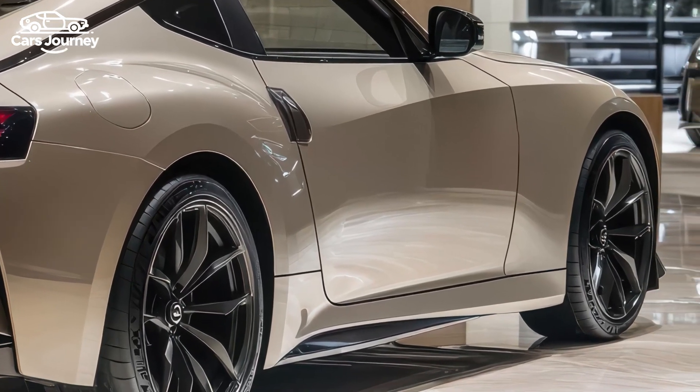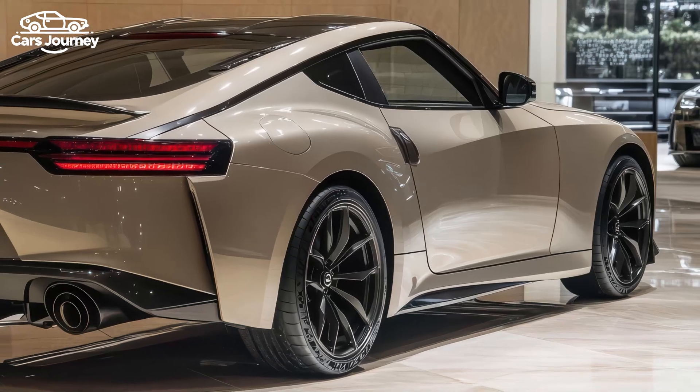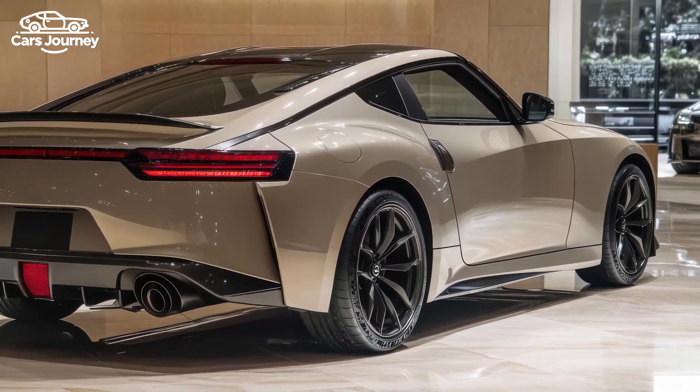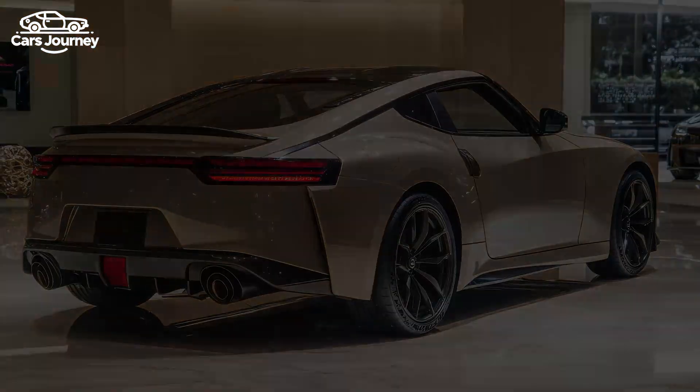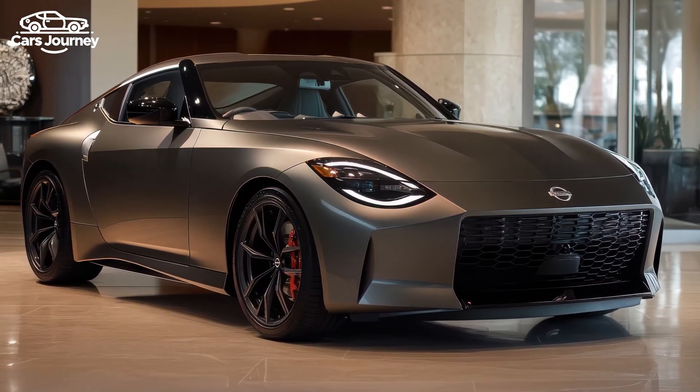The NISMO version features a nine-speed automatic transmission enhanced for faster shifts and track performance, with a Sport Plus mode that enables the car to accelerate from 0 to 100 kilometers per hour in just 4.5 seconds. Unfortunately, the manual transmission option is missing, which might disappoint driving enthusiasts.